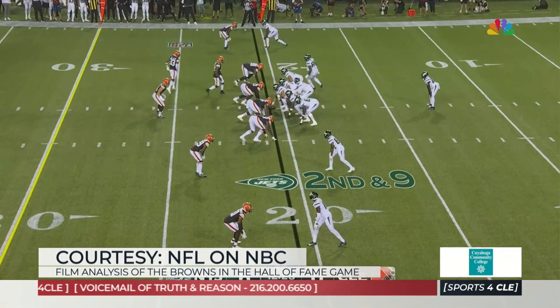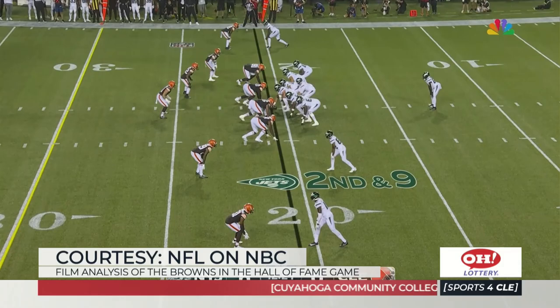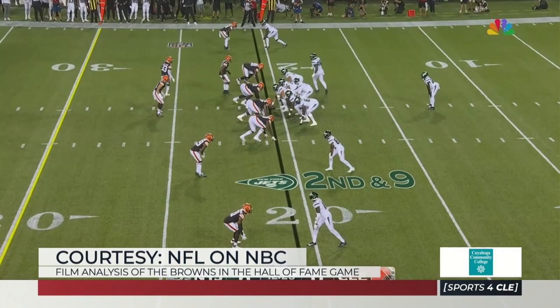They're going to run a simple zone here, but Alex Wright getting penetration messes it up. By messing it up, it screws up the double team, and the double team actually goes to Hickman. That double team is supposed to go to Fields, who's the number one linebacker to the play side. But because they have so many guys in the box and because of Alex Wright's penetration, Fields gets to run free. Because of that penetration by those defensive linemen, these guys are able to run free.